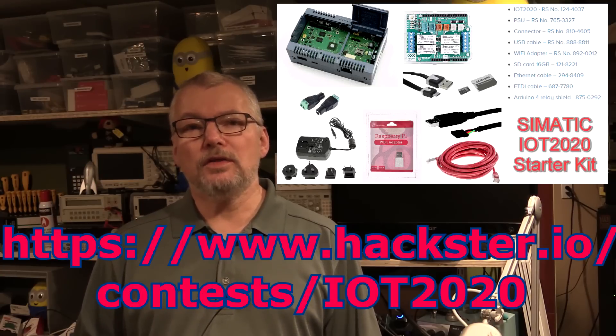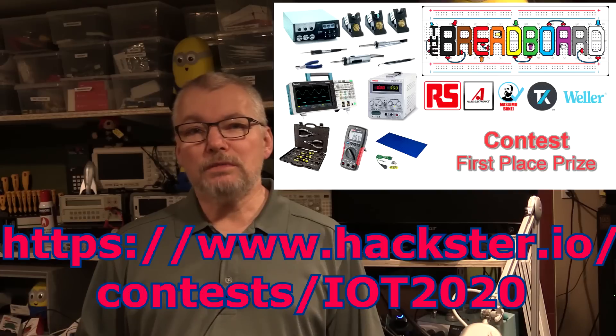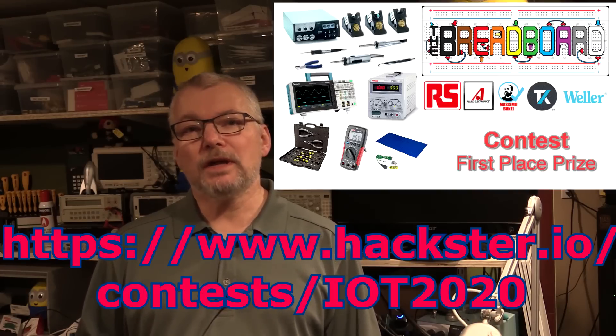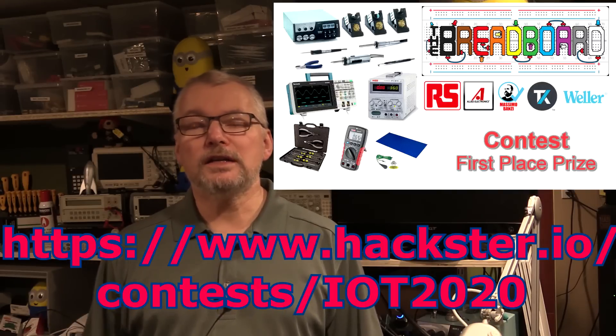And once you have one, you're eligible to enter the grand prize part of the contest where we have close to $5,000 US worth of lab equipment — oscilloscopes, power supply, complete Weller soldering station, multimeter, et cetera. So if you want a chance to win this and enter the big competition for a chance to win a prize, then head over to Hackster.io and get your ideas in quick.